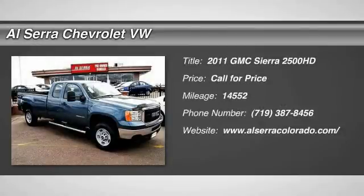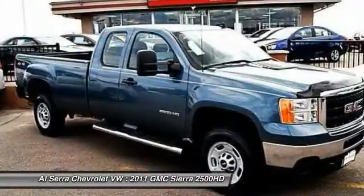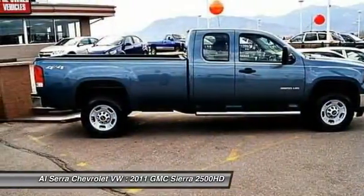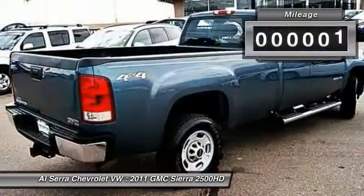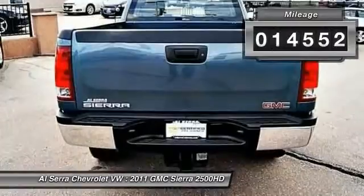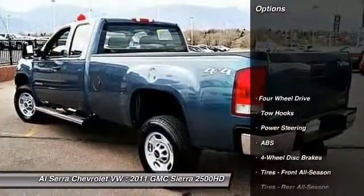The 2011 GMC Sierra 2500 HD. The GMC Sierra 2500 HD has all your workhorse basics covered. No worries here. This vehicle has less than 15,000 miles. Here are some of this vehicle's great options.